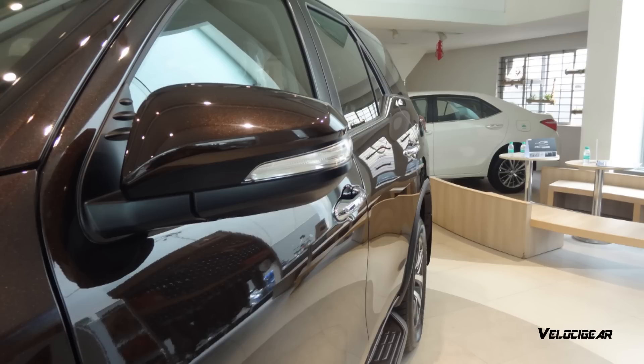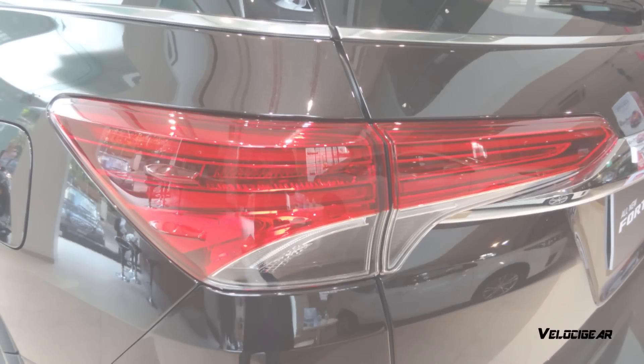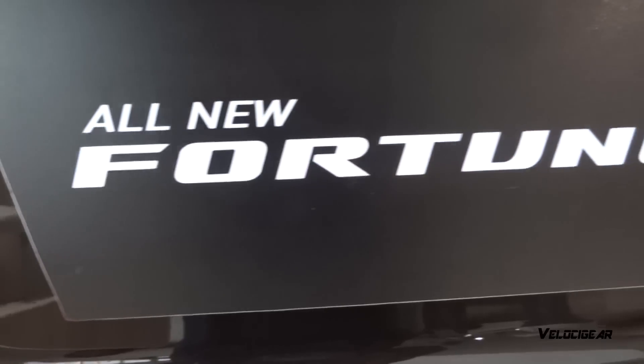So guys, this was a small walk around of the brand new 2016 Toyota Fortuner. If you guys enjoyed this video, please hit the like and the subscribe button down below. Thanks for watching and I'll catch up with the next one.